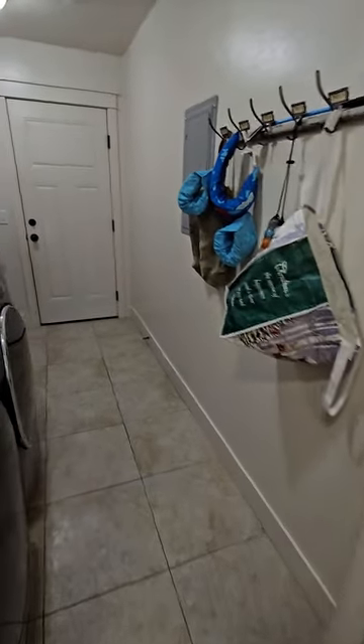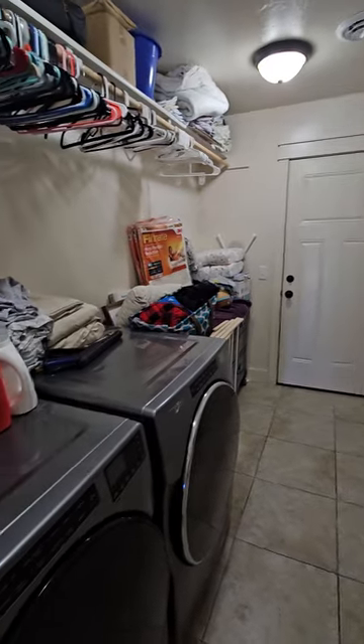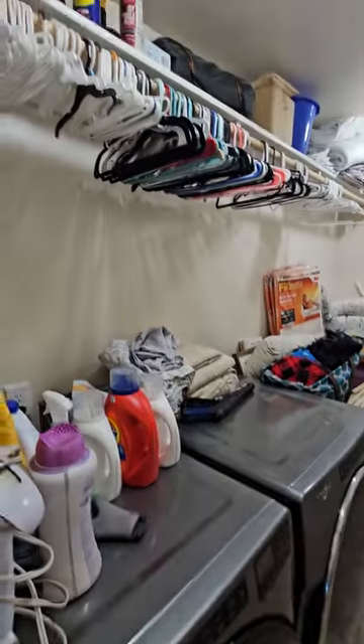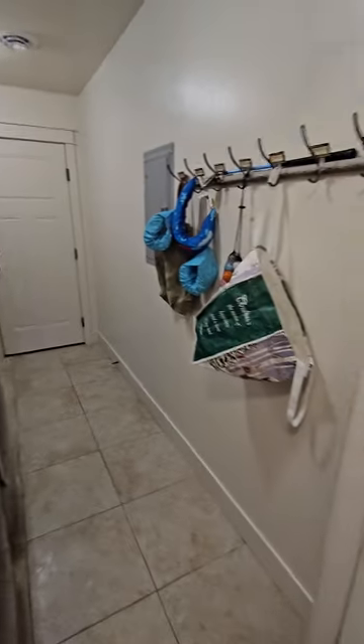Down here we have the laundry room, and this passes through to the garage which I'm not going to open up because their dog runs out there and I've been told he'll try running into the house.